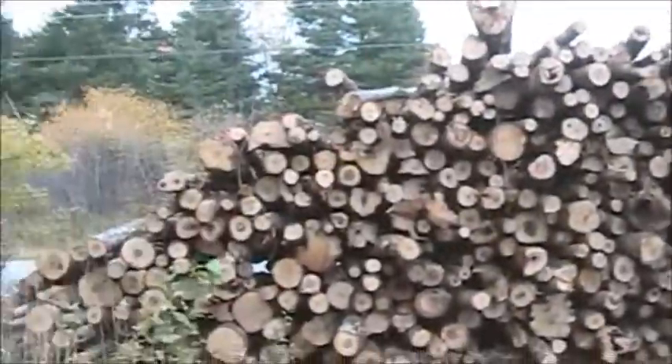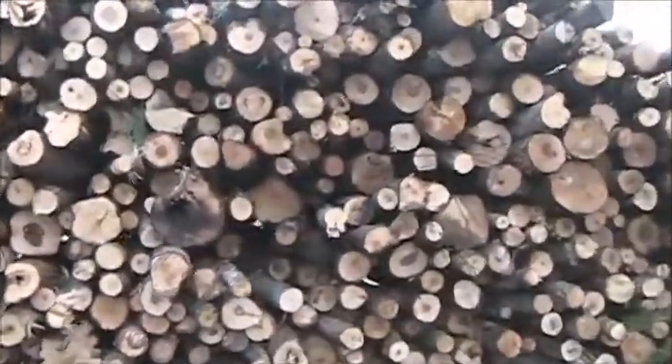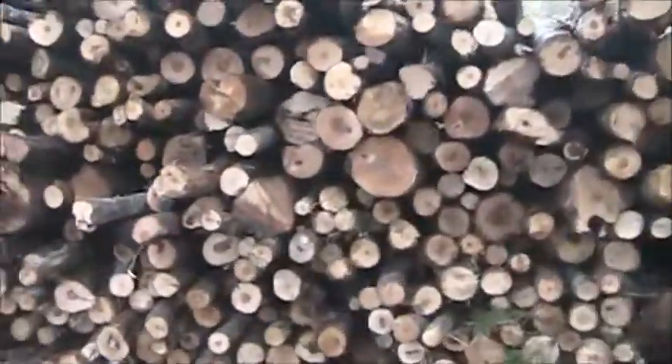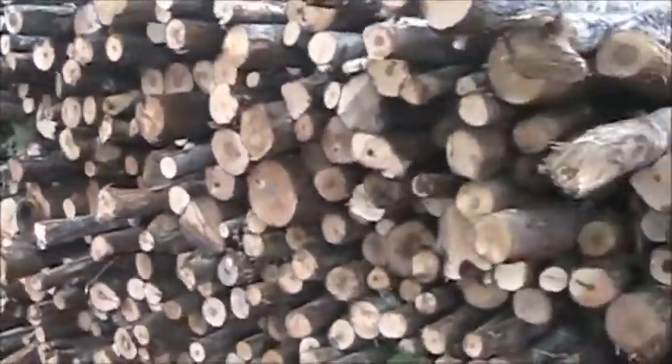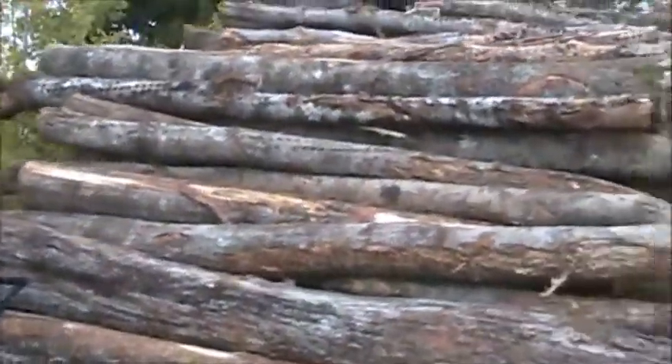Okay guys, buddy got her all unloaded. Looks like a pretty good load. It's not big wood — that's good. I'm gonna get a shot from the road.